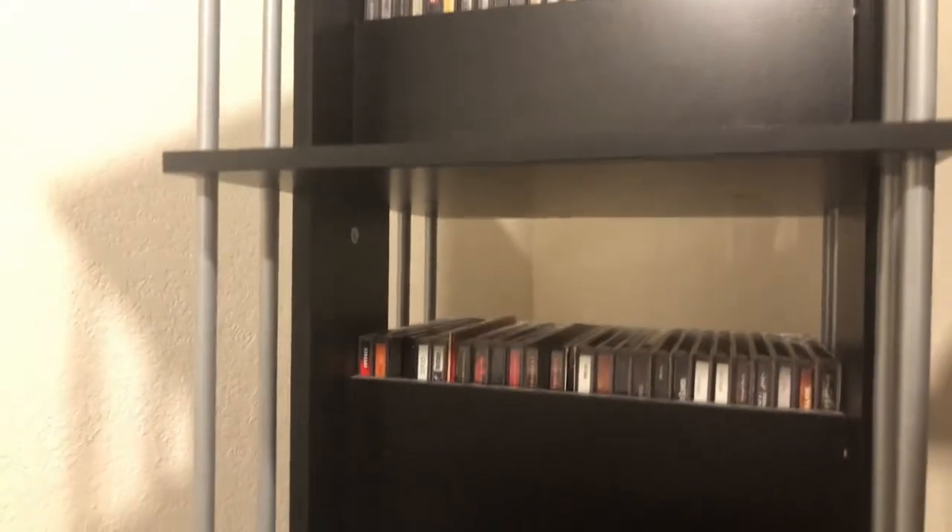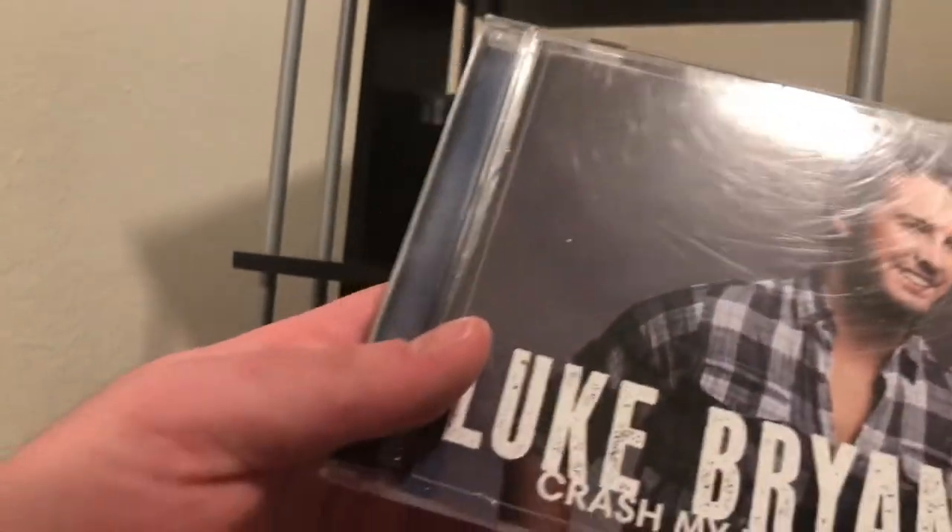Now we get to one of my favorite country singers: Luke Bryan. 'Born Here Live Here Die Here' is next, and then my personal favorite of his — probably one of my favorite country albums of all time if not number one: 'Crash My Party.' I know I've said that a million times, but it's true.